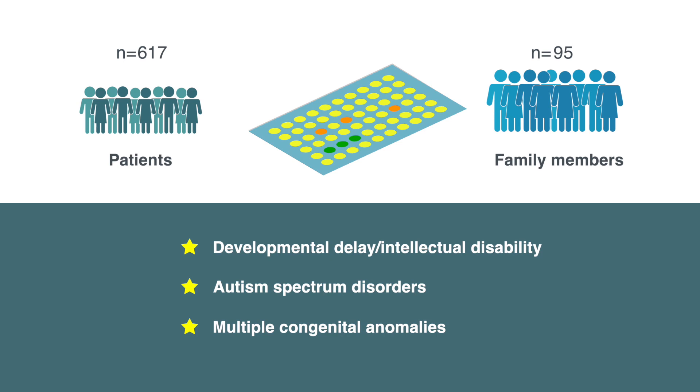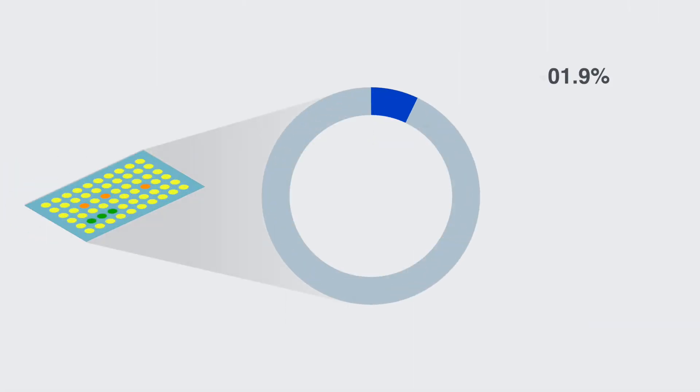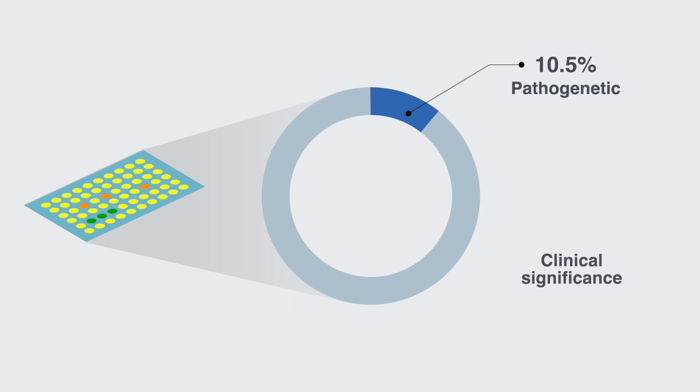To evaluate the impact of these results in clinical treatment, doctors were asked to complete a questionnaire. CMA revealed that 19.8% of the patients had abnormal CNVs, either pathogenic or of possible clinical significance.